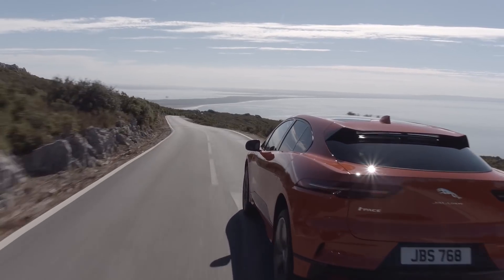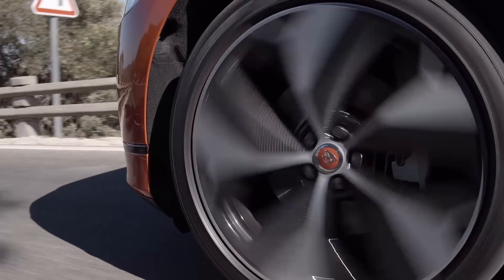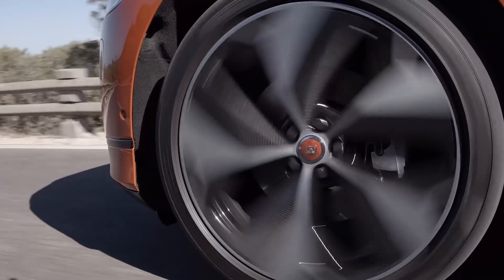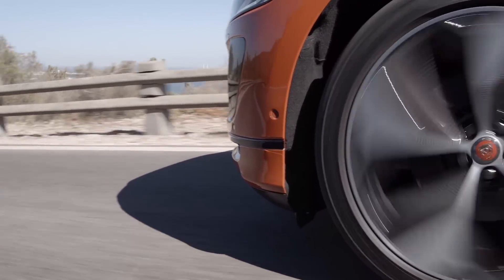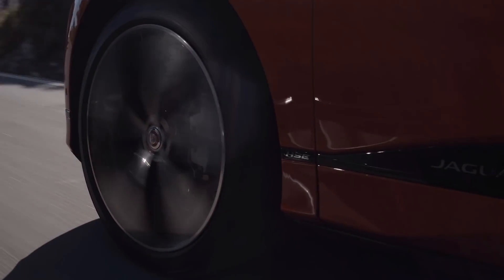So when the new Jaguar I-Pace got its official range rating of two hundred and thirty-four miles per charge on the EPA test cycle, it slotted itself in the range charts above the 2018 Nissan Leaf and Hyundai Ioniq EV, but below the entry-level Tesla Model S, Tesla Model X, Hyundai Kona Electric, and Chevrolet Bolt EV.